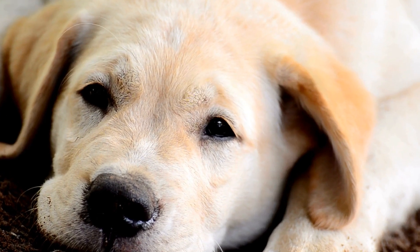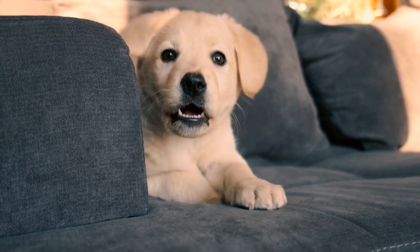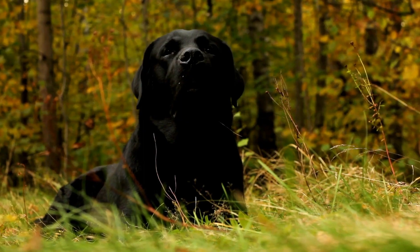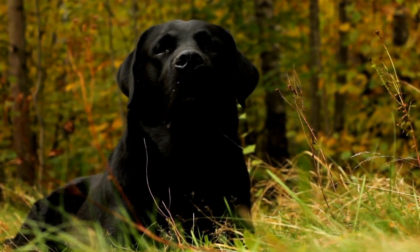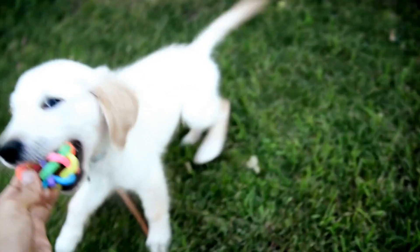What are the distinctive physical characteristics of Labrador Retrievers? Labrador Retrievers are one of the most popular dog breeds in the world, known for their friendly and outgoing nature. These dogs are loved not only for their personalities, but also for their distinctive physical characteristics. In this video, we will explore the unique physical traits that make Labrador Retrievers stand out from other breeds.